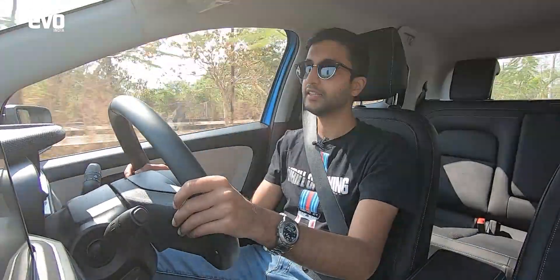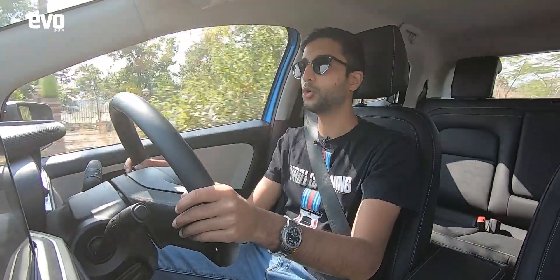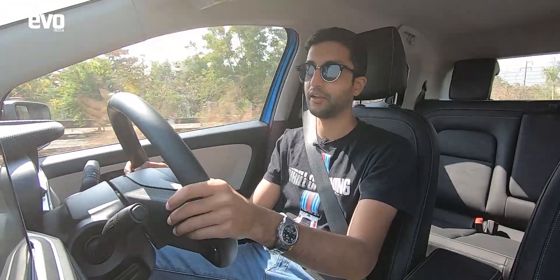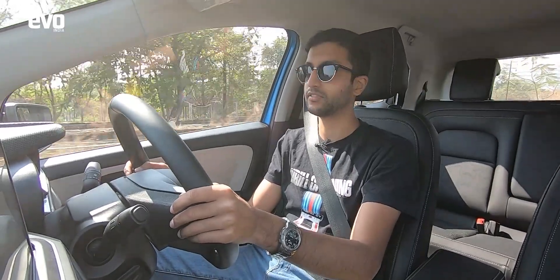The i-Turbo engine should make the Altroz appeal to a much wider audience than before, even though there aren't too many changes on the Altroz itself. And talking of a car without many changes, we head over to the Volkswagen Polo.